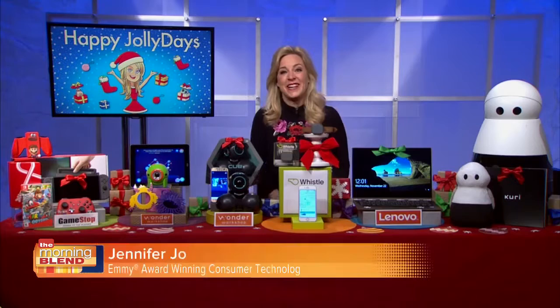Emmy Award-winning consumer technology journalist Jennifer Jolly has tech gifts guaranteed to bring joy to everyone in the family this holiday. Hey there, I'm Jennifer Jolly here with some of the best gadget gifts for everyone in your family.